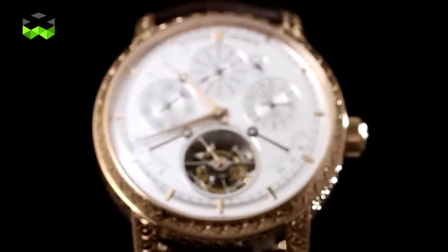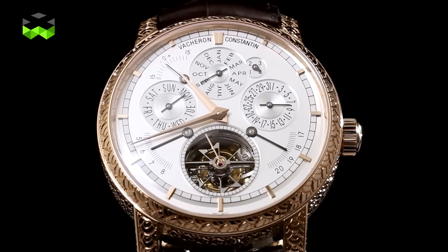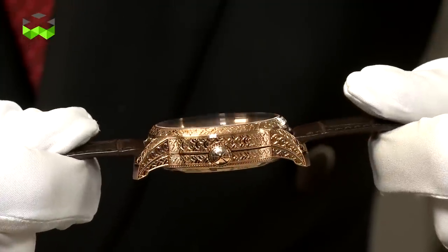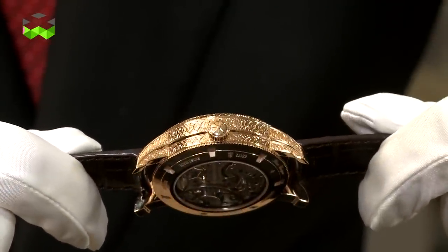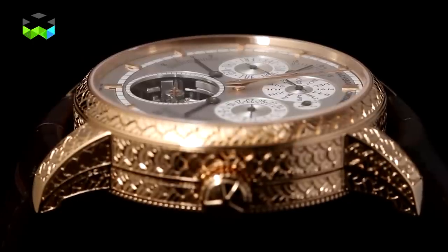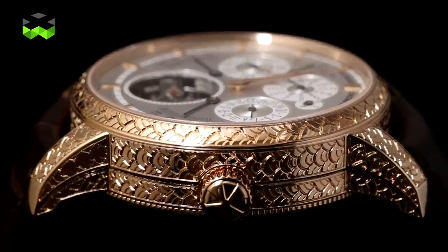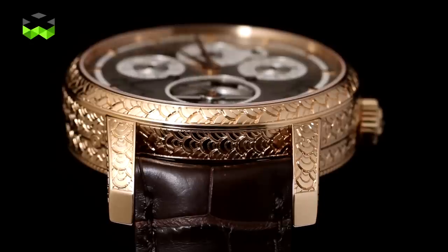We are moving into the Traditionelle collection — a technical collection of Vacheron Constantin. We wanted to mix this high complication, this technicity, with our métier d'art. So we have created this unique, absolutely stunning piece: the Traditionelle caliber 2253 'L'empreinte du Dragon'. The name Dragon comes from the fact that one of our master engravers has totally engraved the whole case with dragon scales.